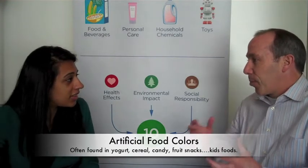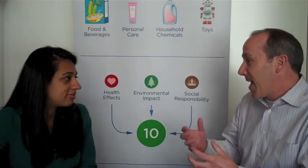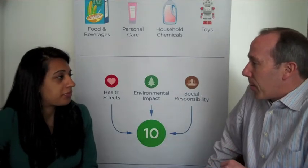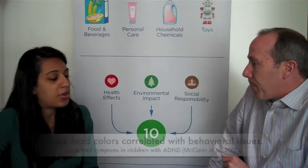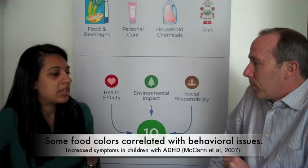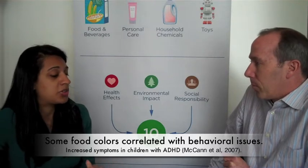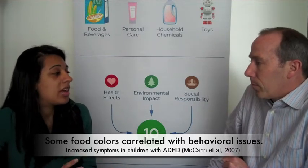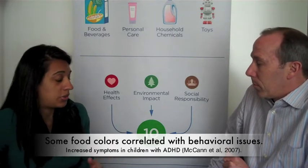Okay, so our kids want nice bright fruit snacks or drinks or whatever. And what's the controversy? What's the health concern around these artificial food colors? So, recently there have been studies coming out that connect consumption of artificial food colors to increased symptoms of hyperactivity among kids who have ADHD — attention deficit hyperactivity disorder.